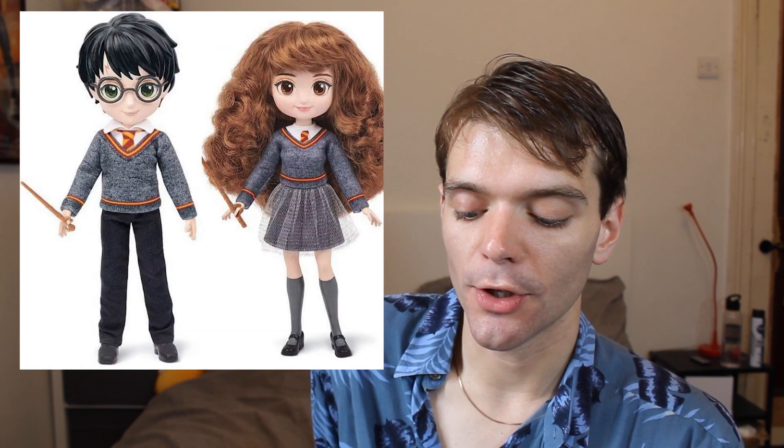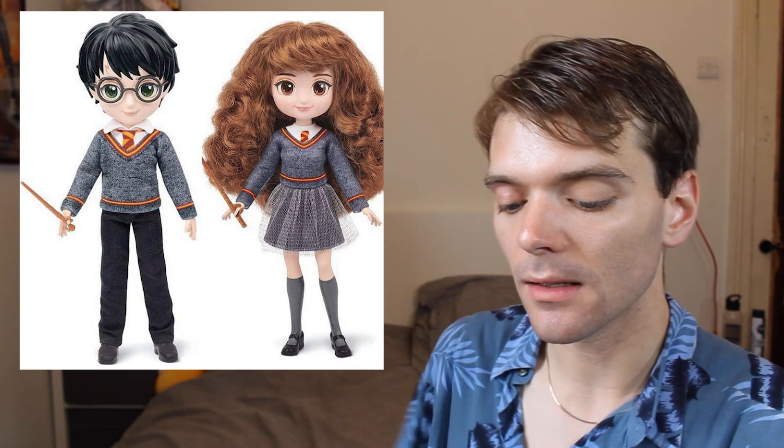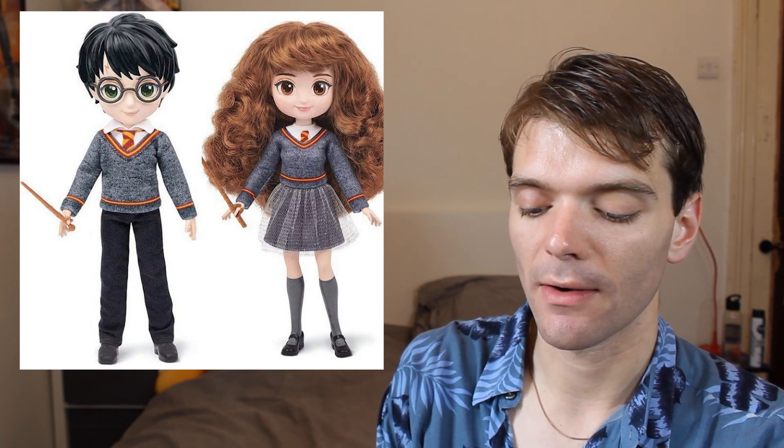We have these images of new Harry Potter dolls made by Spinmaster. I think they're quite cute — they're a bit more stylised than the Mattel Harry Potter dolls, and they look reasonably nice quality. I'm not sure if I'll get them. I've kind of gone off Harry Potter a little bit ever since everything that's been going on with JK Rowling.